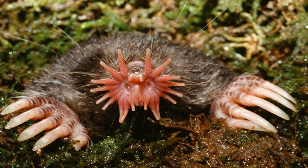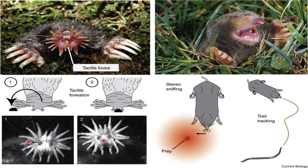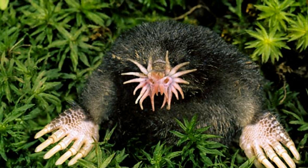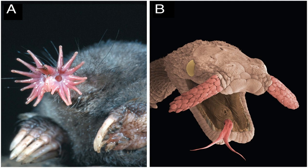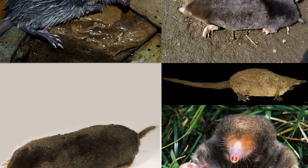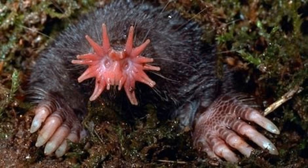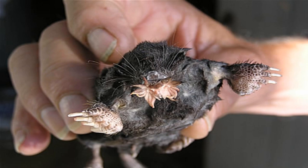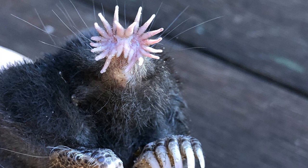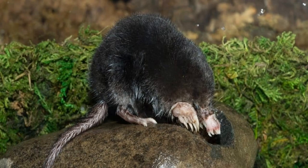The star-nosed mole has unique behavioral characteristics. They are solitary creatures, only interacting with one another during the mating season, and are active in both day and night throughout the year where habitable. They have poor eyesight and rely solely on their highly developed sense of smell and touch to navigate and hunt. They also have a high metabolism rate and require large quantities of food to maintain their energy level. They are extremely agile, and their ability to tunnel into the soil allows them to move quickly through their environment. Their fur coat is waterproof, keeping them dry in their aquatic habitat. Fascinatingly, they can hold their breath for up to 10 seconds when submerged in water, thanks to special hemoglobin in their blood, and have a very high pain threshold that allows them to hunt in freezing water temperatures without hindrance.